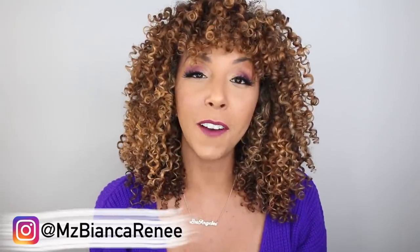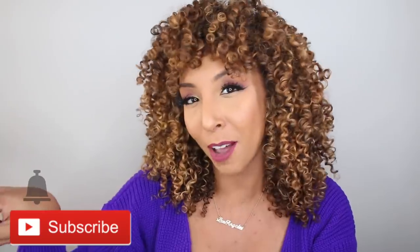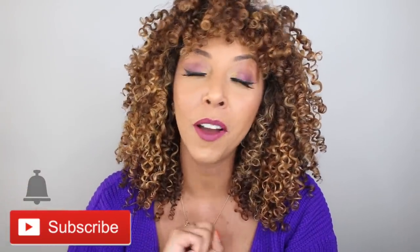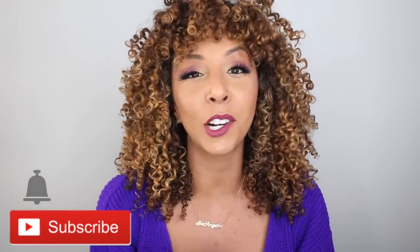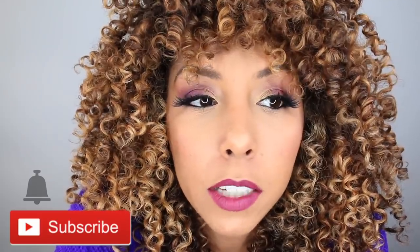If this is your first Foundation Friday, welcome to my channel. Make sure you hit that subscribe button and the bell so you're notified as soon as I post a new video. I post foundation videos on Fridays and curly hair videos on Sundays. Back to the foundation.